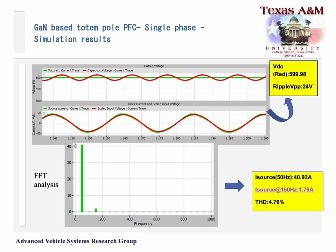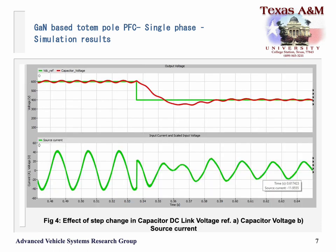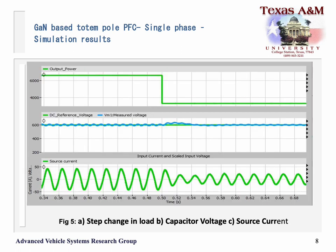Starting with the simulation results for single phase: the regulated DC voltage is shown for a reference of 600 V, and the bottom diagram shows the FFT analysis with a THD of 4.76%. For a change in reference voltage from 600 V to 400 V, the converter was able to follow the change within 0.5 seconds. For a dynamic load change from full load to no load, the converter responded in 0.06 seconds.